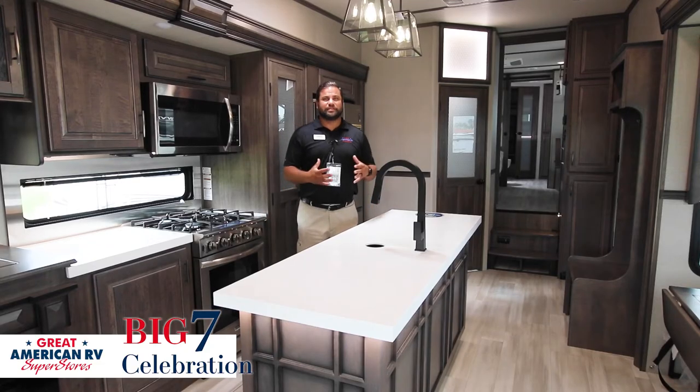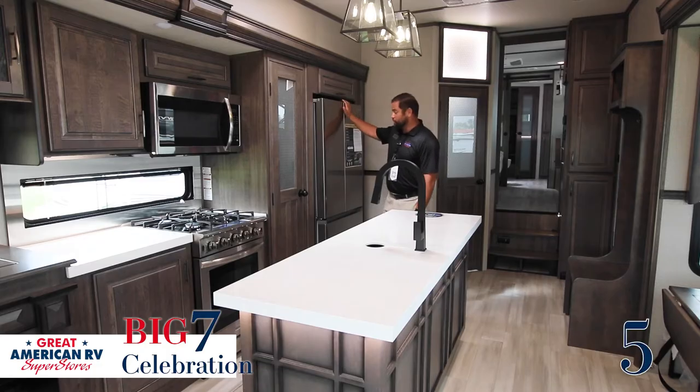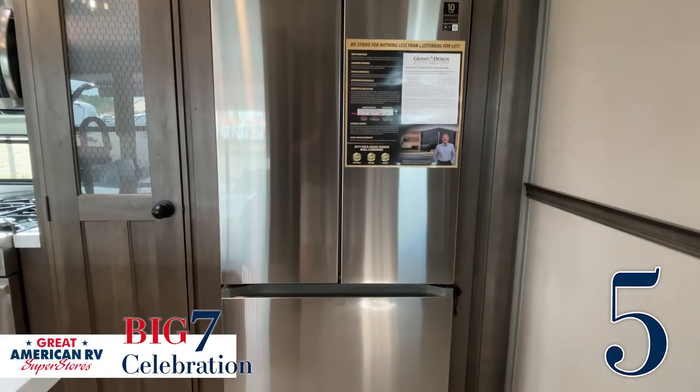Now we've moved inside the 373 FBR. The 'R' — a lot of people ask me — stands for residential refrigerator. You have a full-size residential refrigerator just the same as you would have in your house.